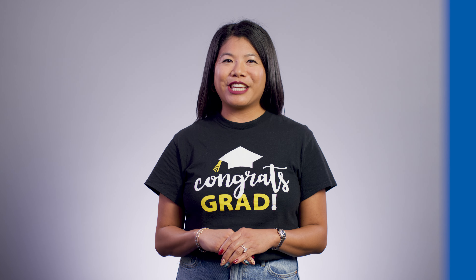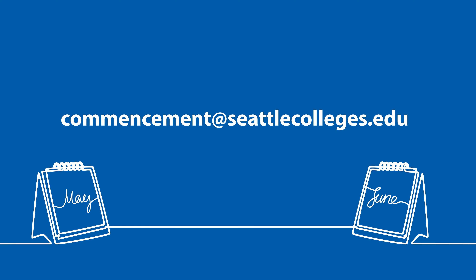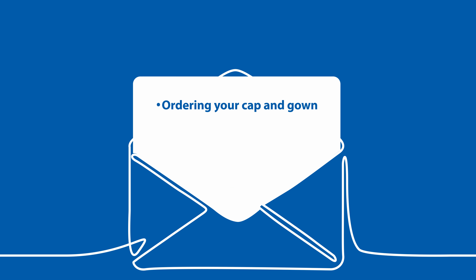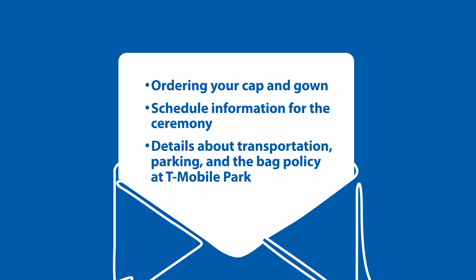Keep an eye out for additional information and instructions that will be sent to you via email between mid-May to mid-June from commencement@seattlecolleges.edu. You will receive messages about ordering your cap and gown, schedule information for the ceremony, and details about transportation, parking, and the bag policy at T-Mobile Park. Now let's talk about commencement day.